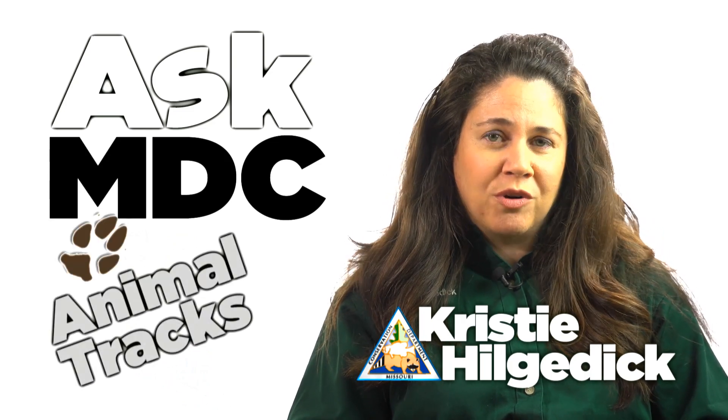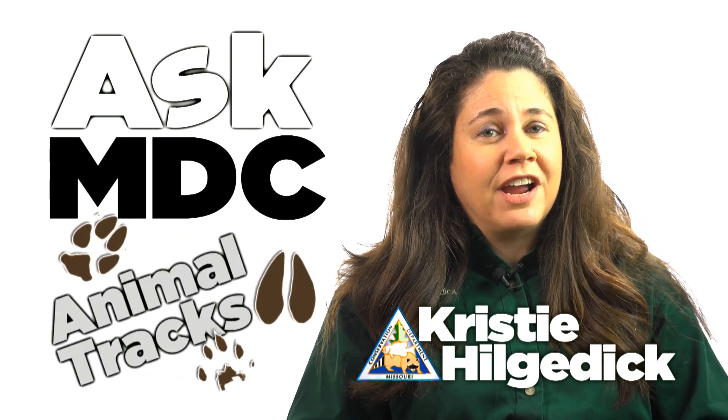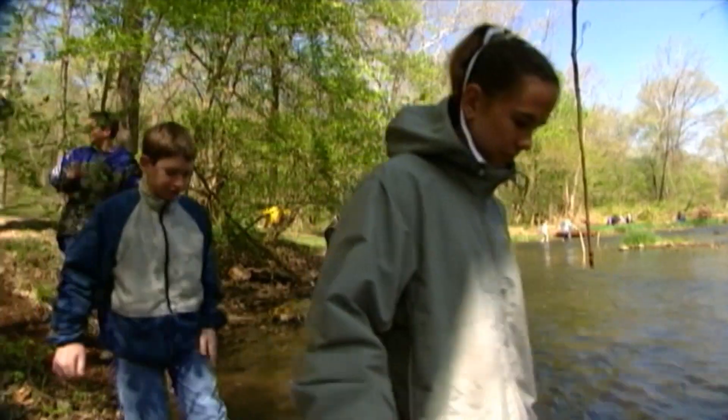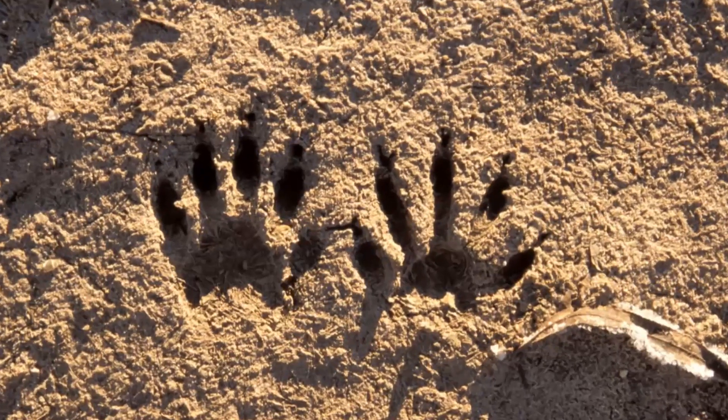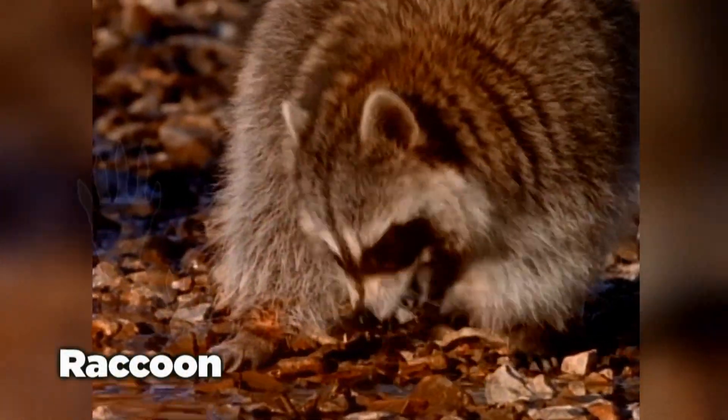Here's an idea to get them outdoors. Why not search for animal tracks with them? A good place to look for fresh tracks is along the banks of rivers, streams, ponds, lakes, swamps, and marshes.